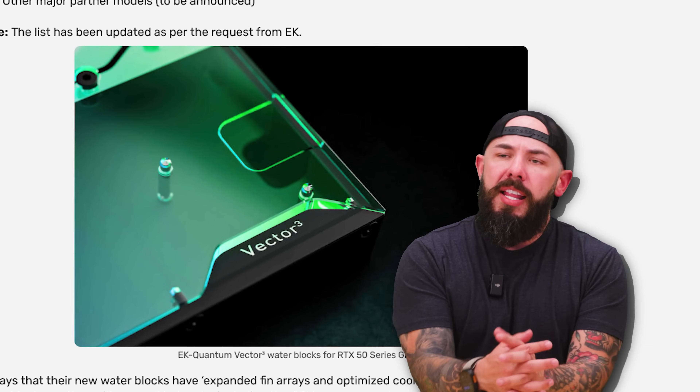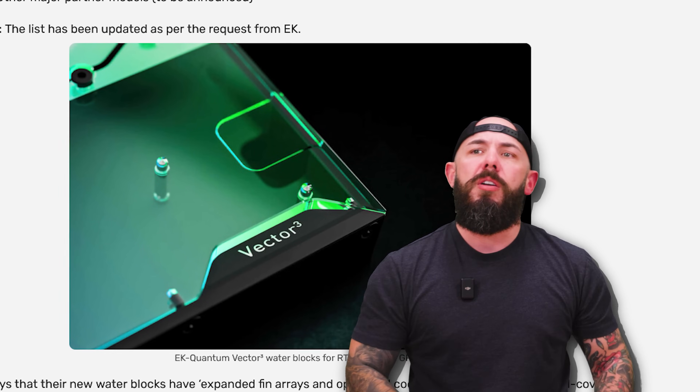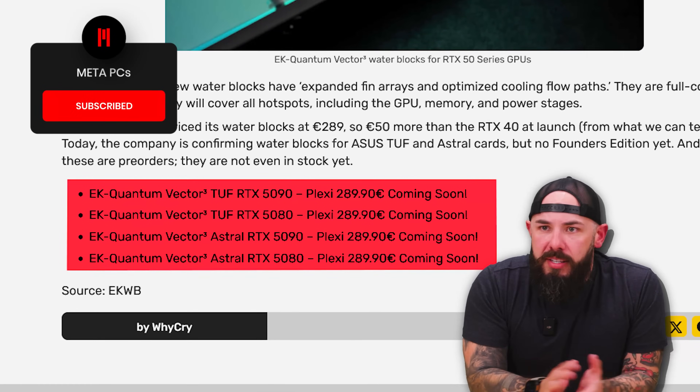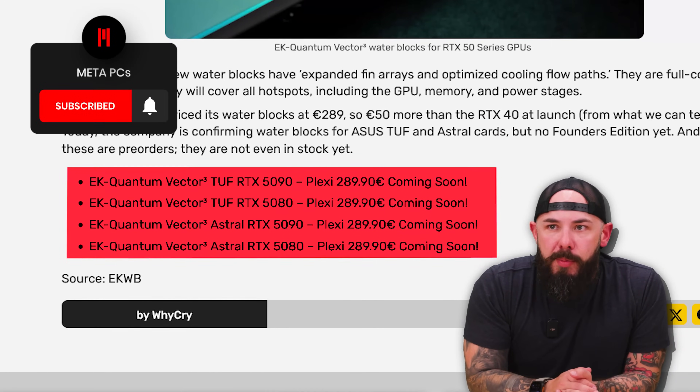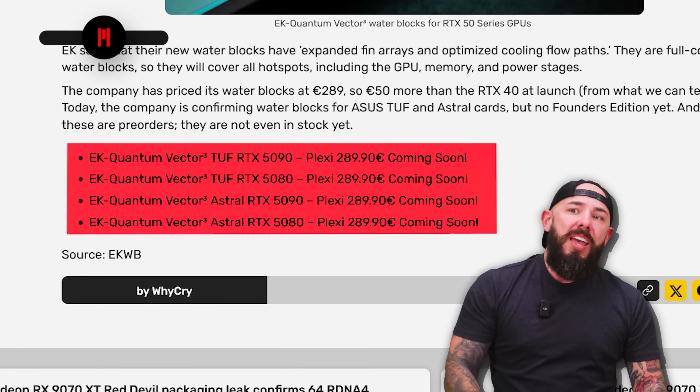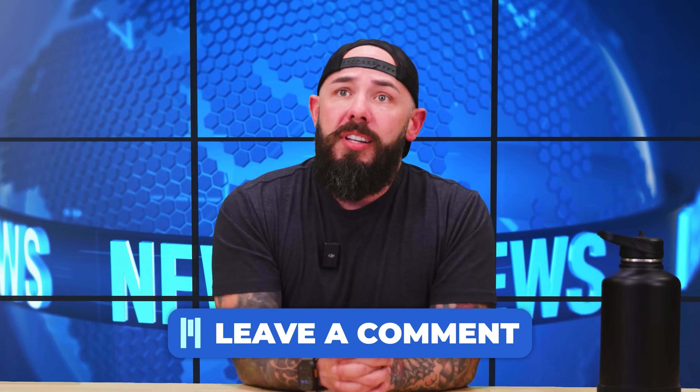Let's take a look at this Vector 3. Look at that — the crisp corners and design. Overall, the quality has been pretty good. The one thing that has kind of sucked is some of the turbulence that EK has seen as a company. Looking at the pricing, it's pretty standard for what you're going to see for water blocks from EK. So it really comes down to: are you going to give EK another shot? I'll let you guys answer that question.